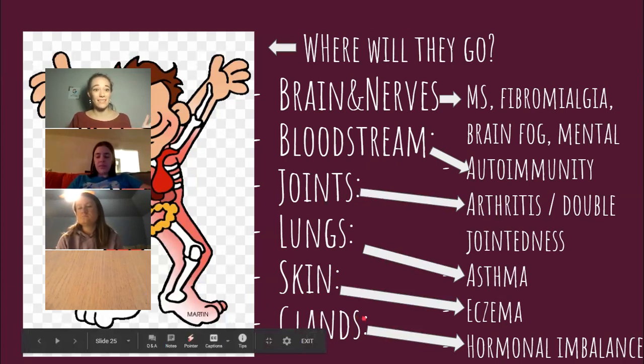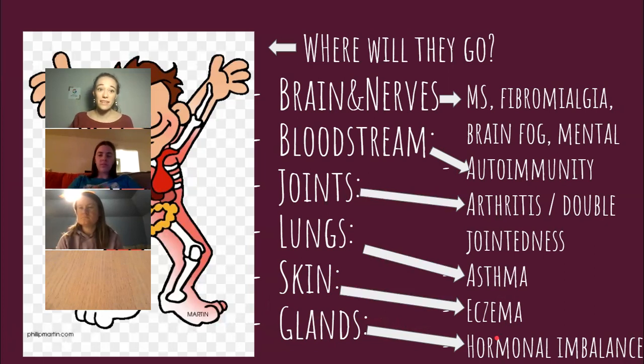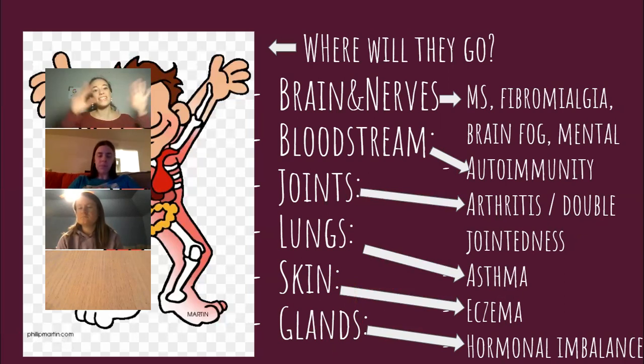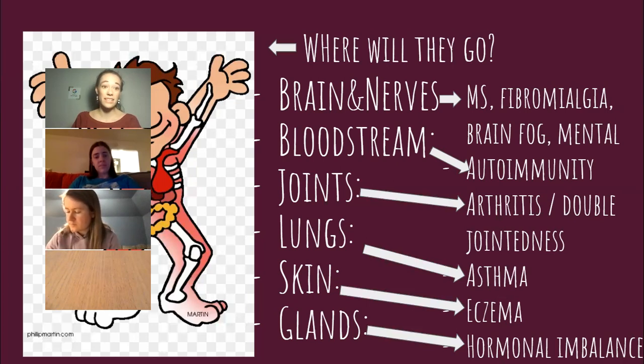If they go to your glands, you may have hormonal imbalance. Some people can't conceive because of these kinds of issues. So now you can see how the dominoes have fallen and it's everywhere. This is how gut health is the foundation of all other health — because just like your skin is the barrier between you and the outside world, your gut is also a barrier between you and the outside world, even more so. And if that barrier gets breached, it'll cause a whole host of problems.